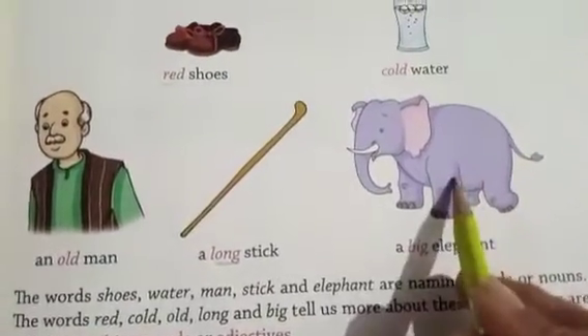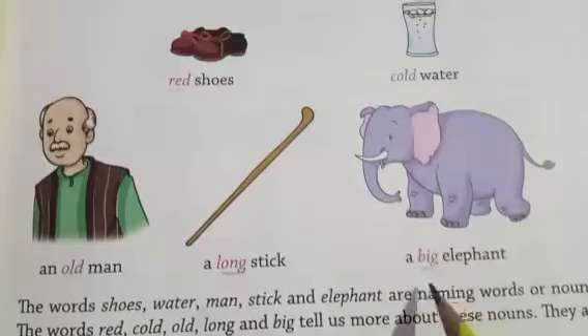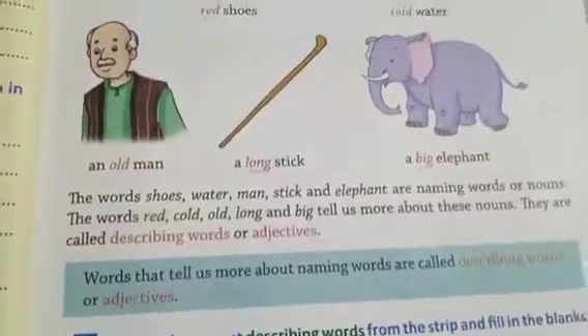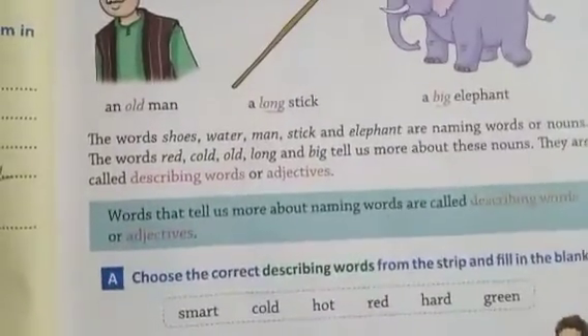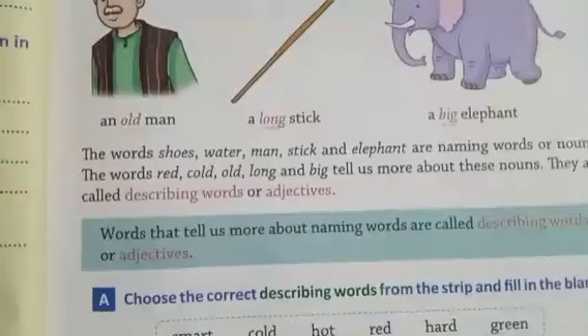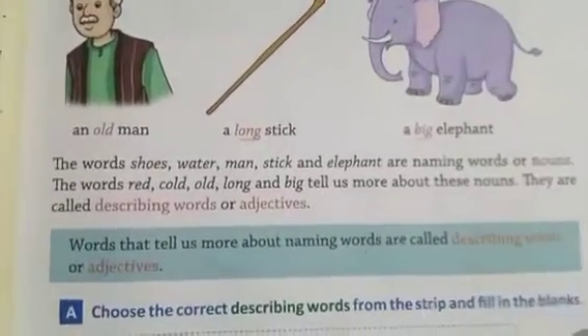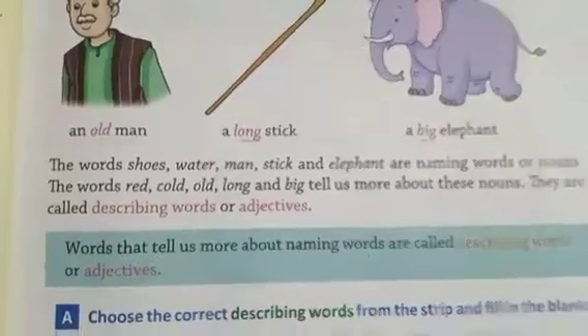There is an elephant, but big — so B-I-G, 'big' is a describing word. The words shoes, water, man, stick, and elephant are naming words or nouns. The words red, cold, old, long, and big tell us more about these nouns. They are called describing words or adjectives.